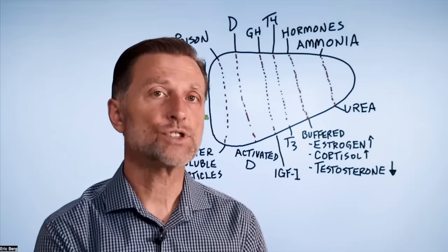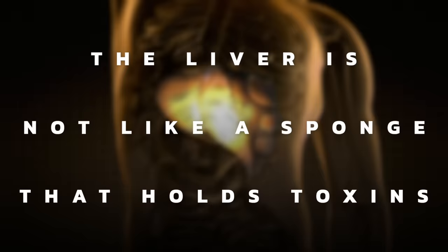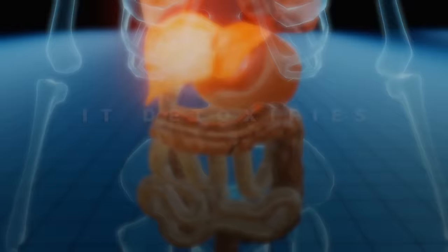Let's talk about the best foods to clean out your liver, or shall we say, just make the liver cleaner, because many of us don't realize that the liver is not like a sponge that holds toxins. It's an organ that detoxifies, it removes toxins, unless you have a fatty liver.